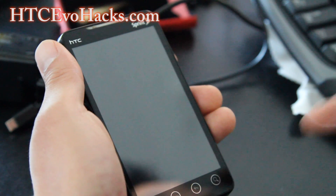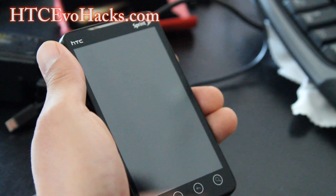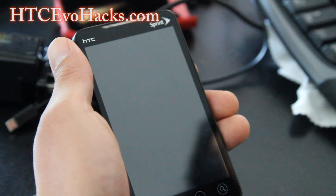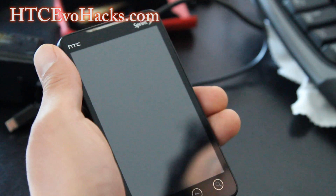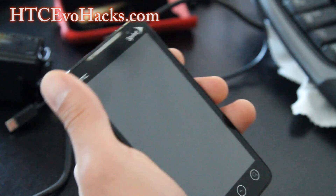When you install a new ROM or root your phone, sometimes that cache won't get flushed until you use the phone enough and reboot it a couple of times. But if it doesn't go away, you can manually clear the cache partition.